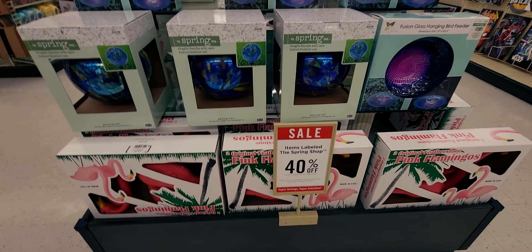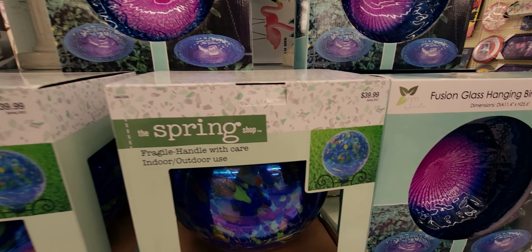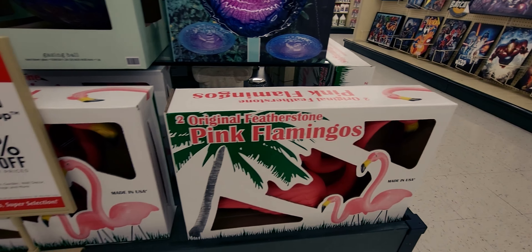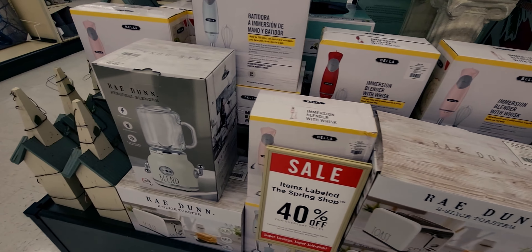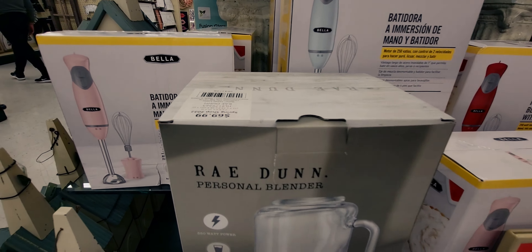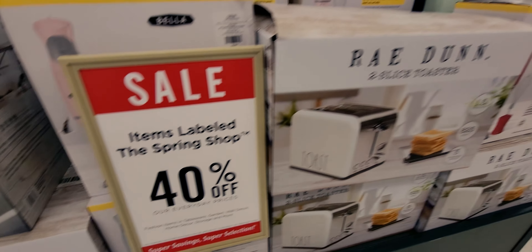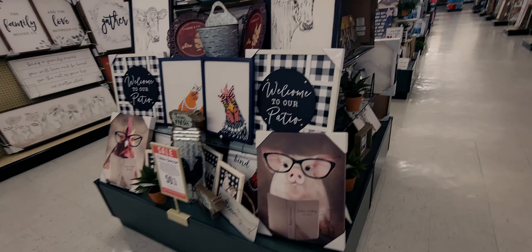The spring shop is 40% off. They have a gazing ball normally $40, a fusion glass hanging bird feeder normally $34.99, and two original pink flamingos normally $29.99. On this side — oh my gosh, look at this retro blender at $69.99 and then 40% off! There's also a matching retro toaster at $79.99 — so cute! I literally just bought a toaster on Amazon for $60 the other day, so I'll pass, but I would have gotten this one otherwise.